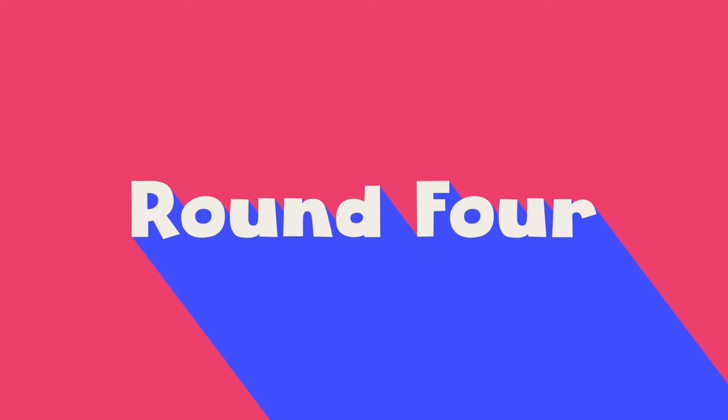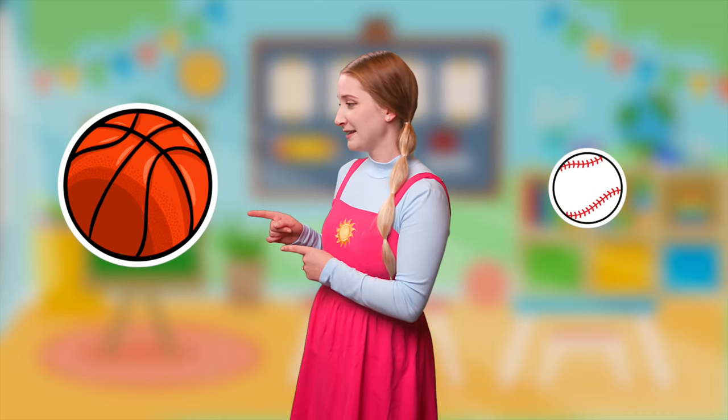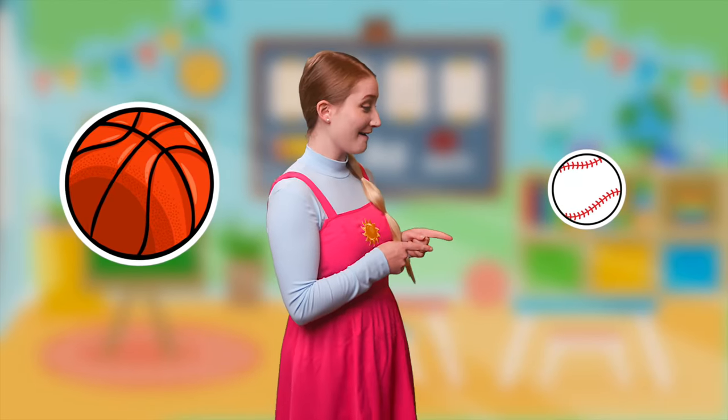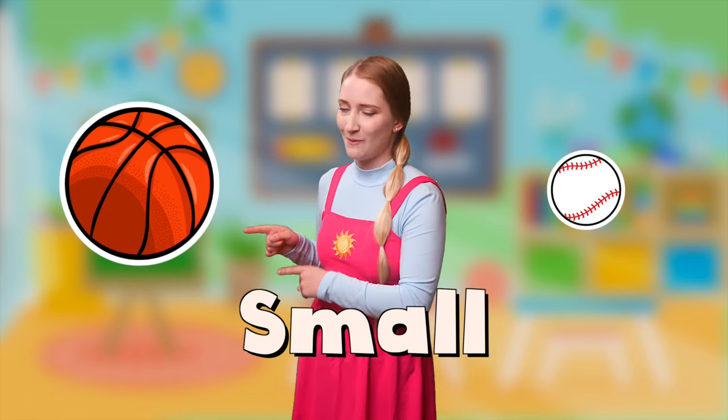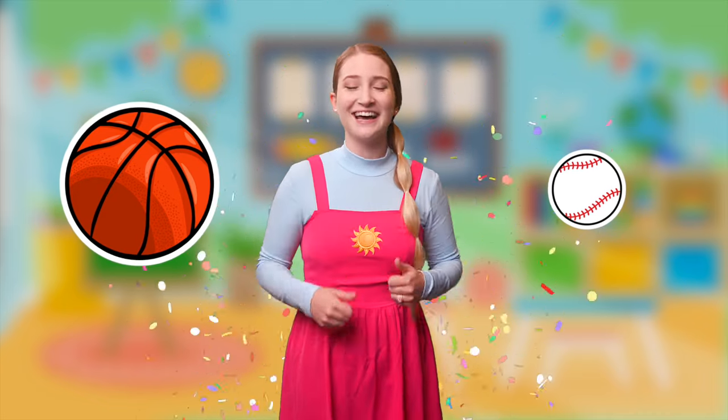Round four! This looks like a baseball and this looks like a basketball. Which one do you think is big? The baseball? Yeah, it is kind of big, so that must mean the basketball is small. Oh, we weren't right that time. That's okay, let's try it again. So the baseball must be small and the basketball must be big. We did it again! Excellent job, little stars! Let's see what the next one is.